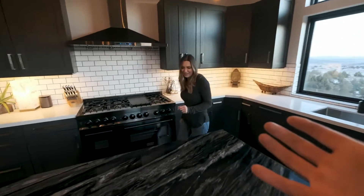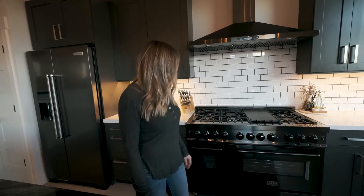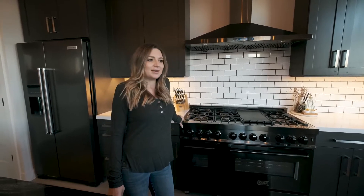Alright, Haley, why don't you show us the kitchen? We ended up — cabinets came with the kit, so it was super straightforward. We ended up going with Z-Line for our appliances.